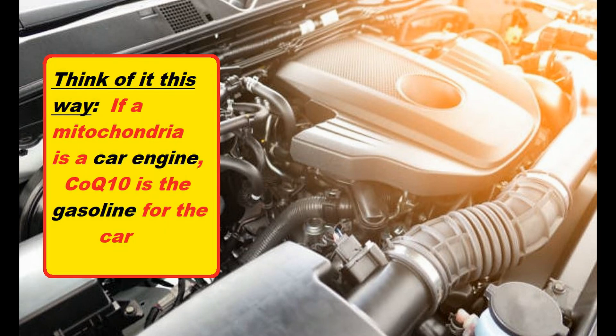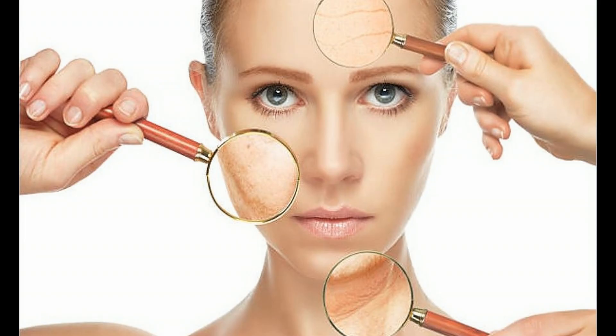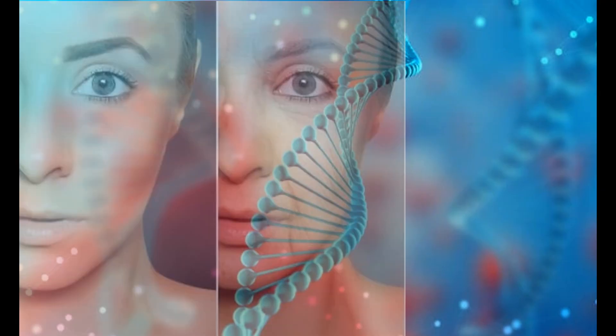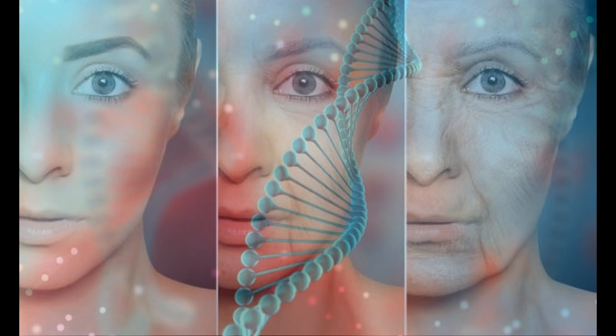As anyone entering their advanced years knows, as we age, we don't have nearly as much energy as we did when we were younger. And this lack of energy shows up not just in how we feel, but also in how we look. When your cells are unable to maintain and repair themselves properly, this can cause skin wrinkles, skin sagging, and other physical signs of aging.